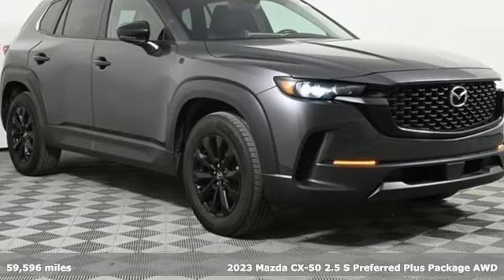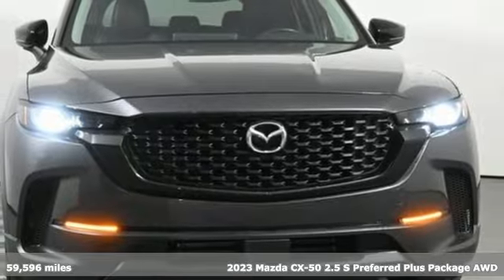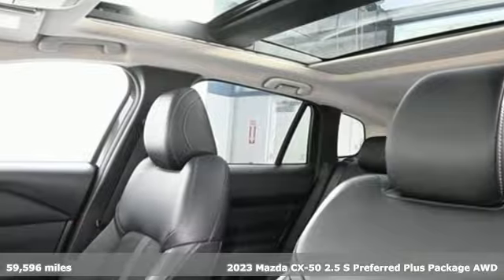It's a certified 2023 Mazda CX-50, with Mazda — driving's what matters most. It comes with all the amenities you need.